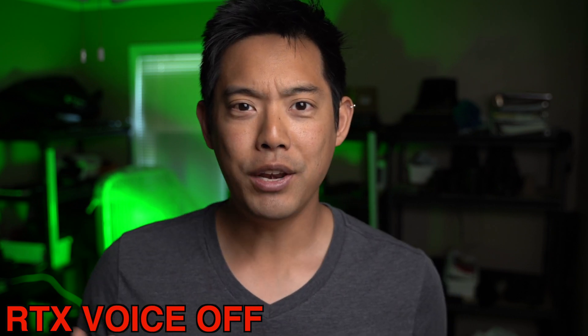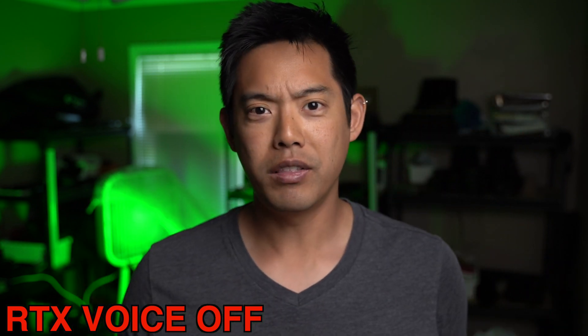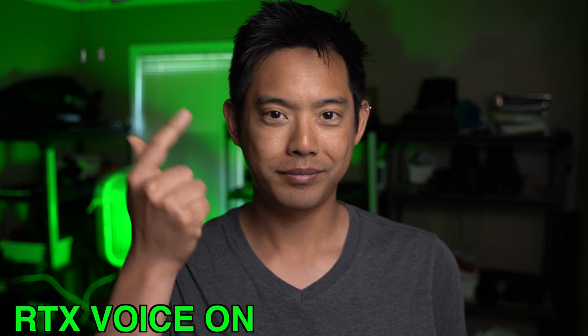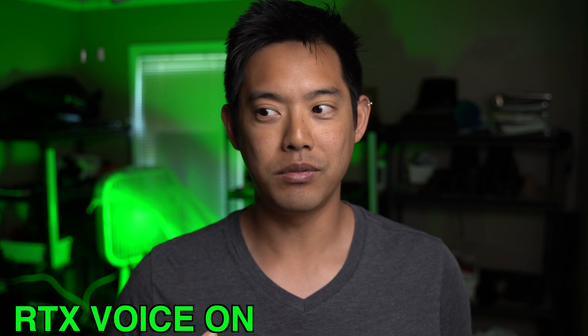You might be wondering why I have a fan running back there creating all this noise, and my AC is actually on as well. If you don't know what RTX voice is, well, it does something like this. This is with RTX voice on — it literally is an AI that cancels out sounds in this room. So if it sounds good to you, let's go into some other filming situations to see how well it does.